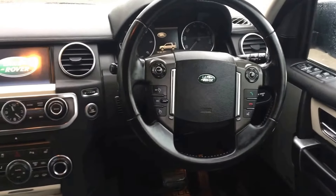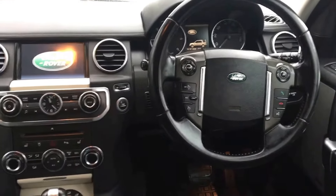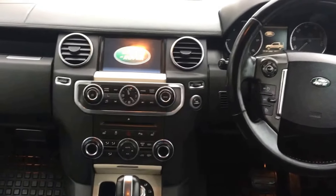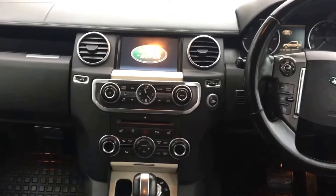Cruise control, automatic headlights, automatic windscreen wipers, heated front screen, and electric front seats which are also heated.